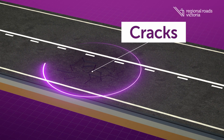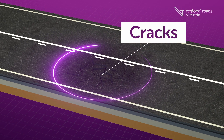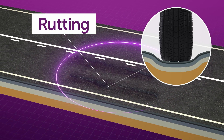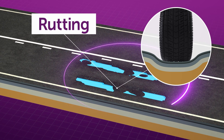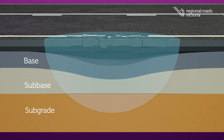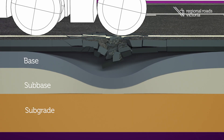Cracks generally occur from the impact of traffic on an older road. Rutting refers to depressions in the road caused by heavy vehicles that may hold water in the winter. Potholes are caused by water getting through cracks in the surface and weakening the underlying layers.